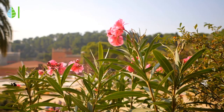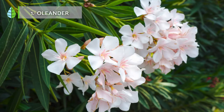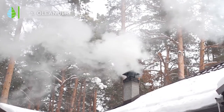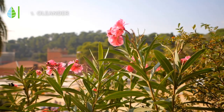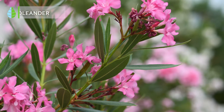Oleander. Also known as nerium, this plant is hardy and resistant and doesn't require much care. Just keep in mind that it can be poisonous to pets and children. Other than those precautions, this plant is a great option and loved for its brightly colored flowers that make any garden full of life.